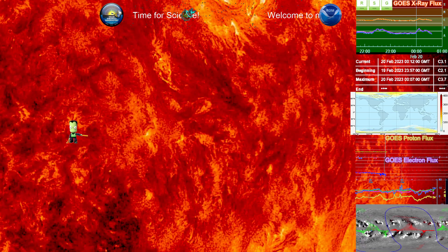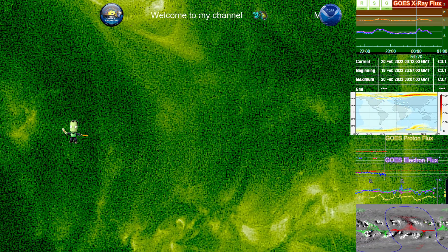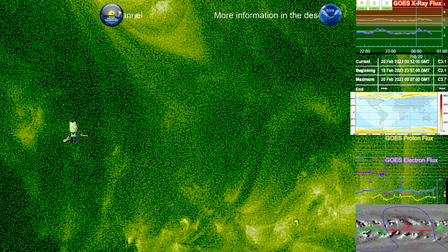Definitely a beautiful event to look forward to. There's a lot more plasma there that seems to be loose — a lot of filaments hanging around by a thread, so to speak. So we may have more activity on the way. Something to keep an eye on.